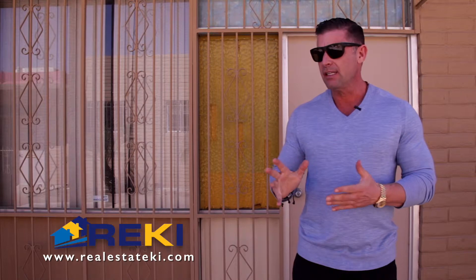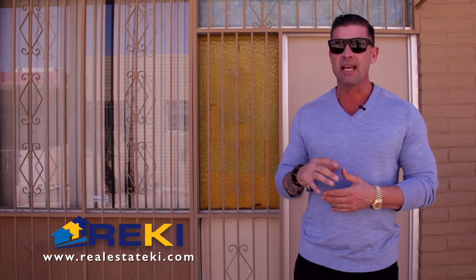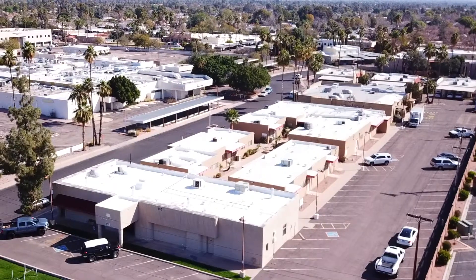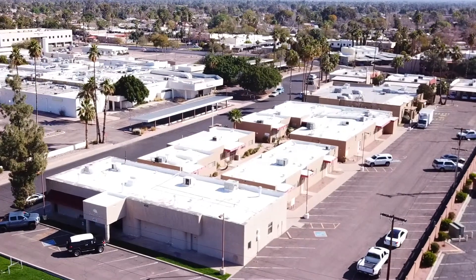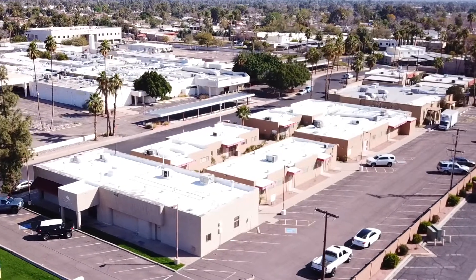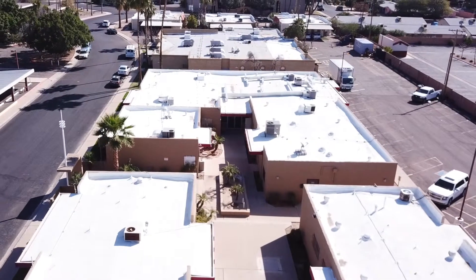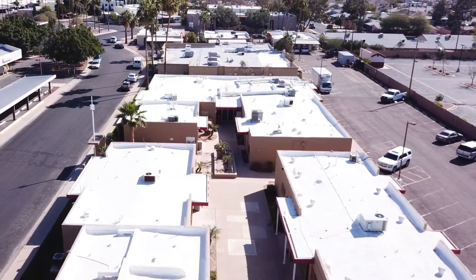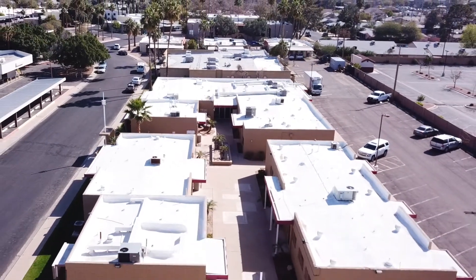Picking something up like this doesn't happen very often. We're able to pick this up for basically $47 a foot, and being able to put $300k into it — so picking it up for $800k and putting $300k into it, we're in it at $1.1 million. The projected gross rents are $17,000 a month.